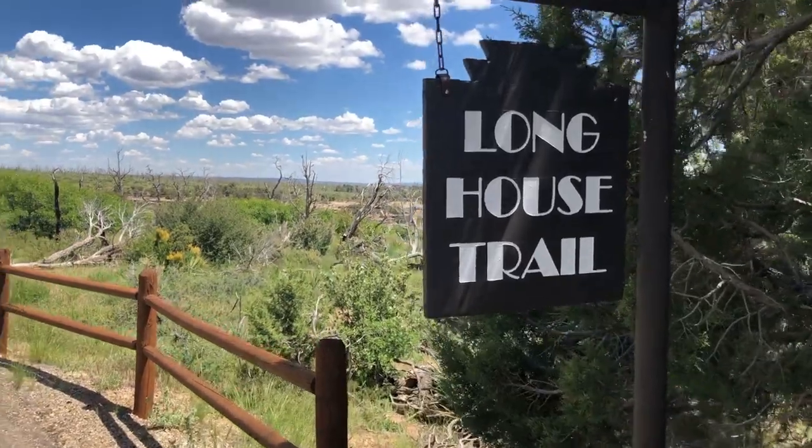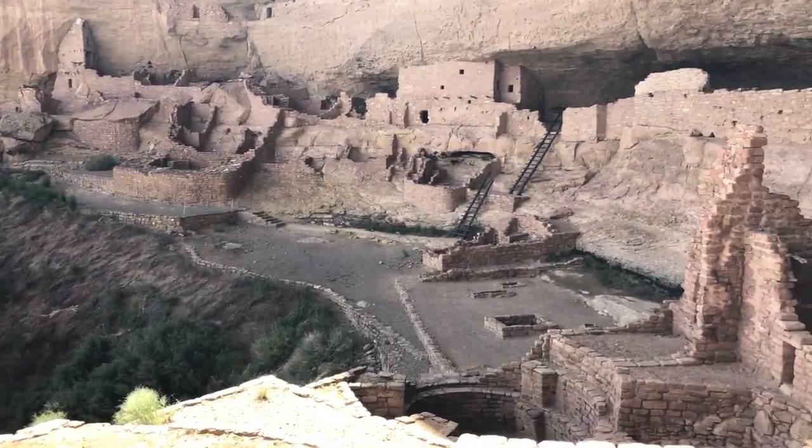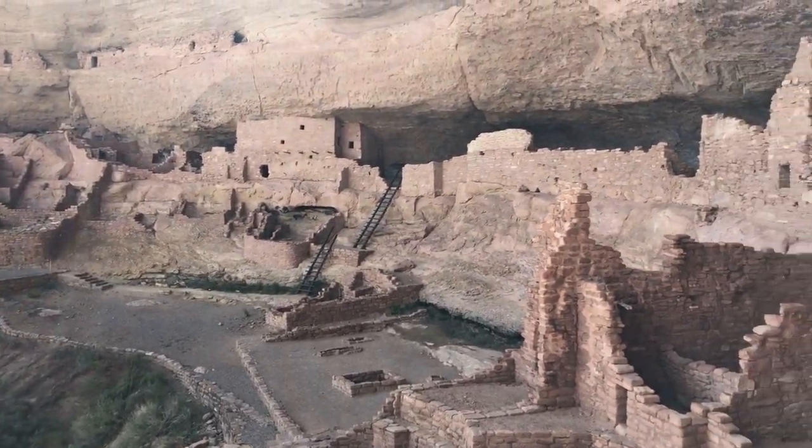The Longhouse tour is the best tour. I would say if you can only do one tour, this is the one to do. It's not as visually appealing and awe-inspiring as Cliff Palace, so if you can just look at one from afar, that one's great — but something about Longhouse is special.